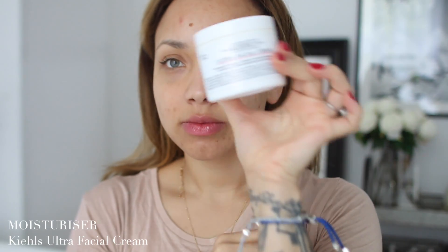Then I brush my teeth — I love this toothbrush, I know it's weird to love a toothbrush but I really do. Then I go on to the rest of my skincare. I usually use a serum but some mornings I don't have time, I'll be totally honest.